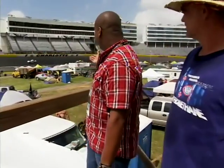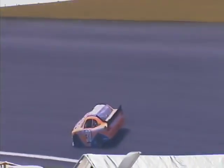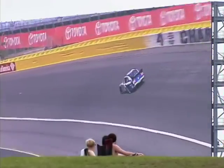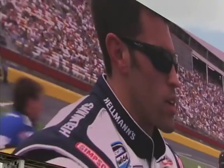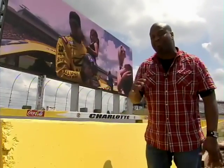Here they come now! Others watch their heroes on the largest high-def television in the world. It's 80 feet tall, 200 feet wide, and 165,000 pounds.